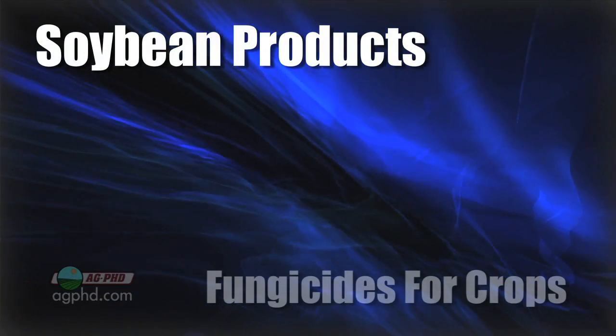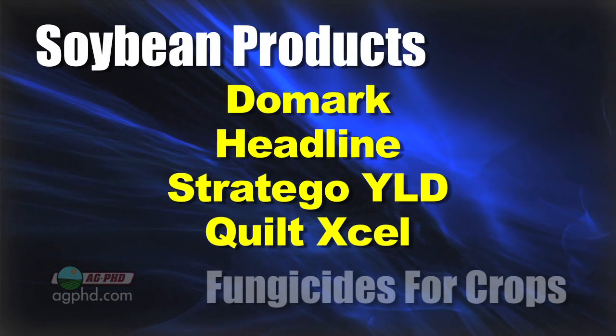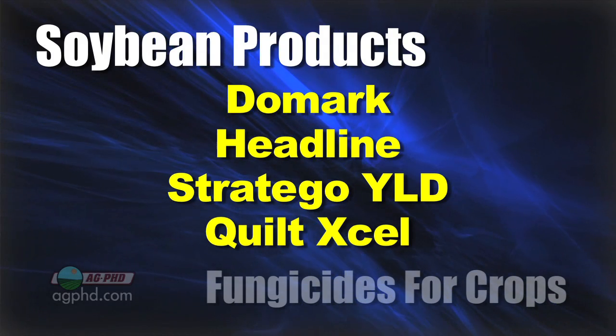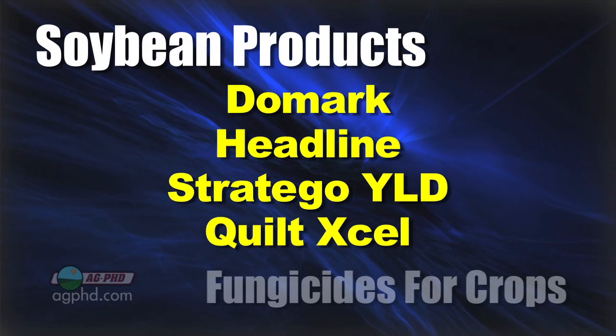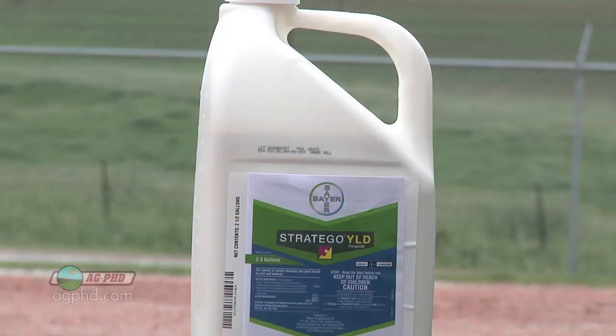Specifically in terms of which fungicide would you recommend on soybeans? Well, I like Domark for white mold protection. Headline is an awfully good fungicide. There are other products like Stratego Yield and Quilt Excel that are nice products too and have two modes of action. I think there's some huge benefit in having a couple different modes of action to prevent any resistance issues. We've got products that contain strobilurins and we talk about the plant health benefits — some people are big believers in that, others are not — and that's the Headline, Quadris, Veto family.